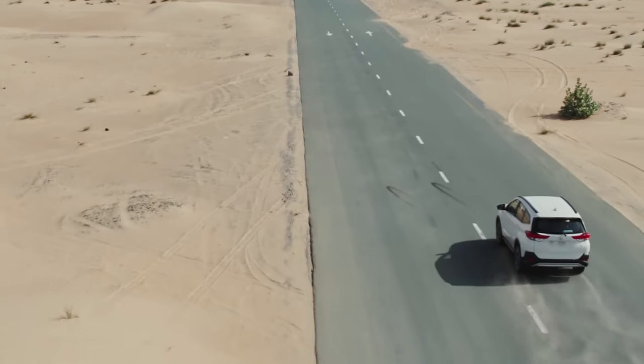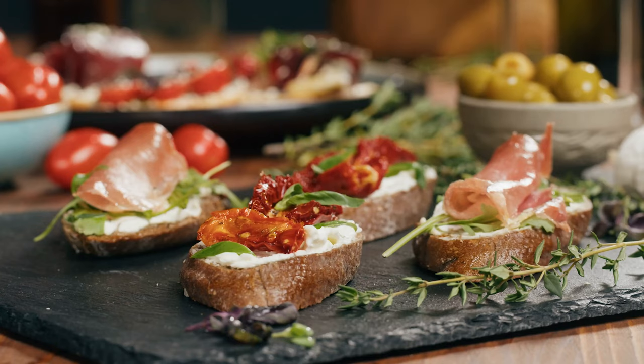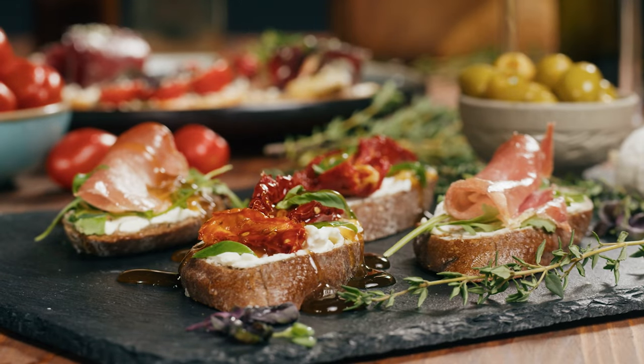Experience thrilling desert adventures, indulge in diverse global cuisine, and enjoy vibrant nightlife.